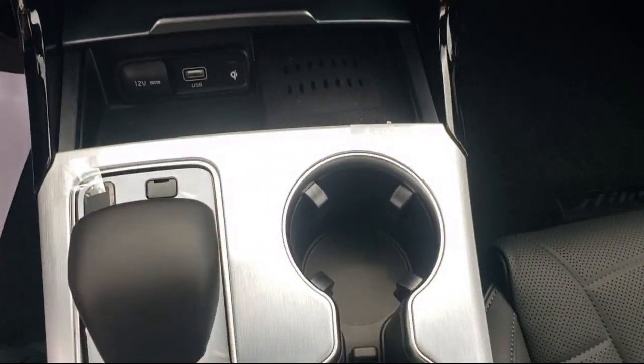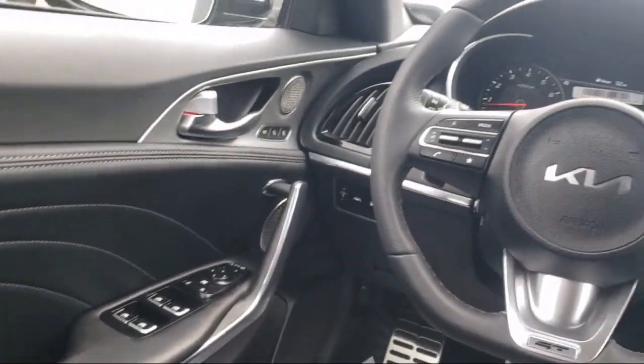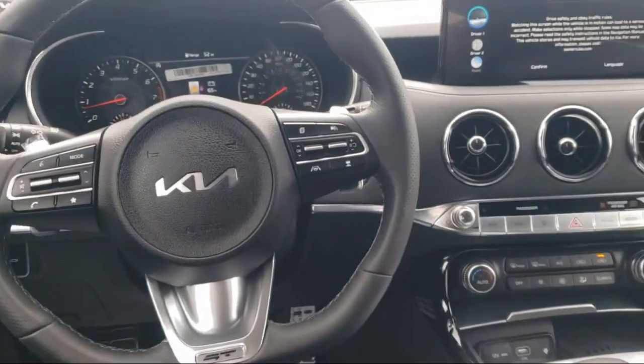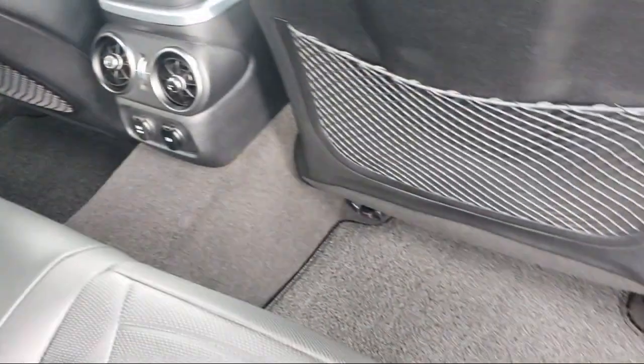Plus, you can also buy your car from any of our locations online at alohakia.com with the Aloha Kia Express Purchase, and have it delivered right to your door, all from the comfort of your own home. So come see us at one of our convenient locations today. And remember, Aloha Kia — you know a guy.